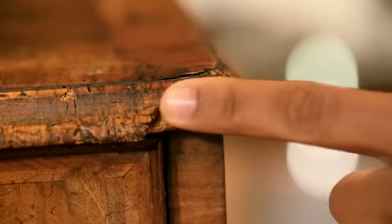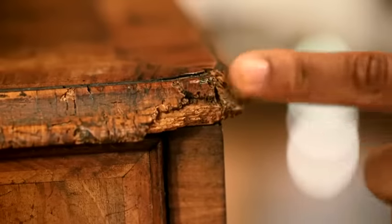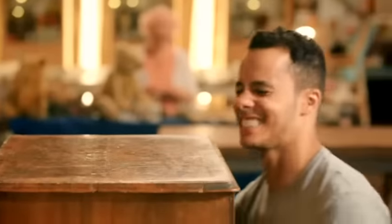Will plans his approach: his main problem is the woodworm, and he thinks he might replace the entire damaged corner. Then a good clean and a polish — but not too shiny. It's a small desk, and Will reckons it'll be a nice, quick job he can handle.